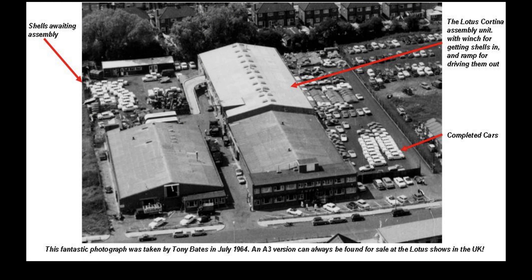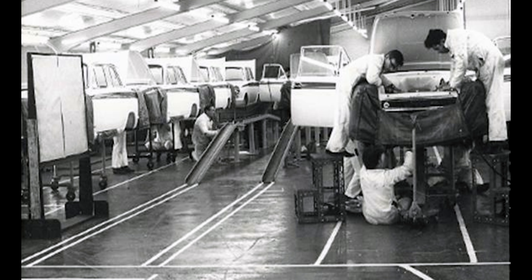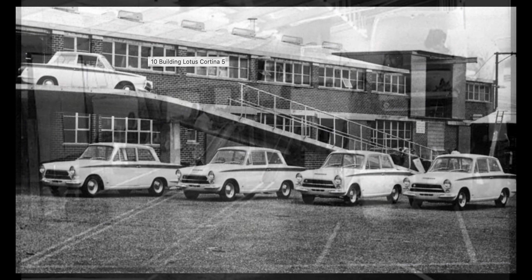I was working construction in the UK, repairing small dump trucks on building sites for a company. That company went bankrupt, and I was looking in the newspaper for another job. I saw a job advertised in the Lotus Cortina department, went there, and sure enough I got the job — though I wasn't actually building the Lotus Cortina.